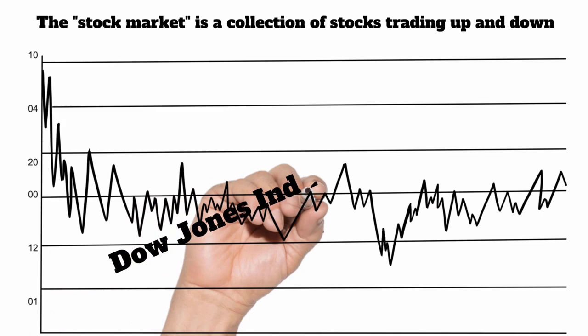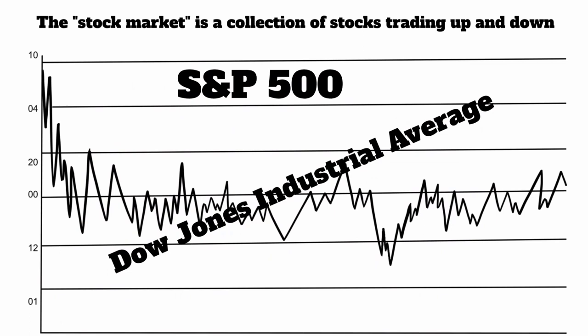And so they created these things called indexes that you could actually track what the market was doing, like the Dow Jones Industrial Average, the Standard & Poor's 500, the Russell 2000. They created these as a way for someone to look at this number and say, oh, the market went up today, the market went down today. But it was just a collection of those 500 stocks that they put in there.